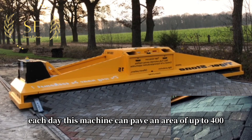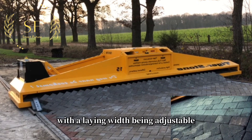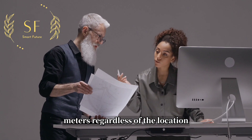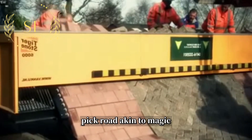Each day, this machine can pave an area of up to 400 square meters, with the laying width being adjustable, up to a maximum of 6 meters. Regardless of the location, Tigerstone leaves behind a perfect brick road akin to magic.